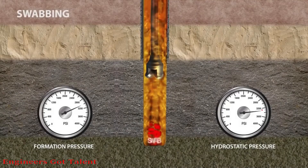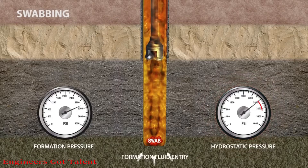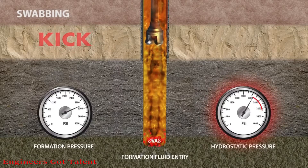Swabbing, while pulling out of a hole too fast, can produce a suction effect, resulting in a decrease in the bottom hole pressure large enough to allow formation fluids to enter the wellbore, creating a kick.